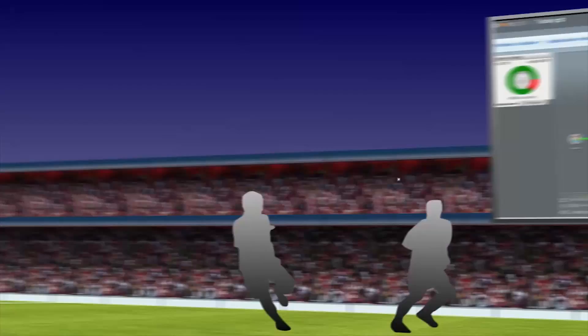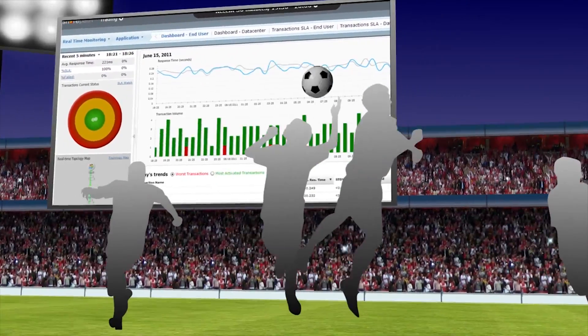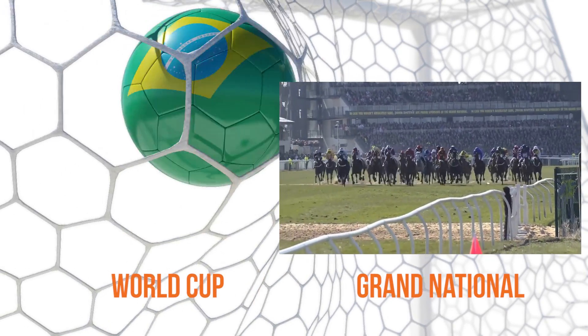We alert you immediately when a communications link is down or when a data feed from your odds maker or payment processor is late. We make sure you're prepared for peak loads, like the World Cup and Grand National, and the latest innovations like LiveDealer and InPlay Betting.